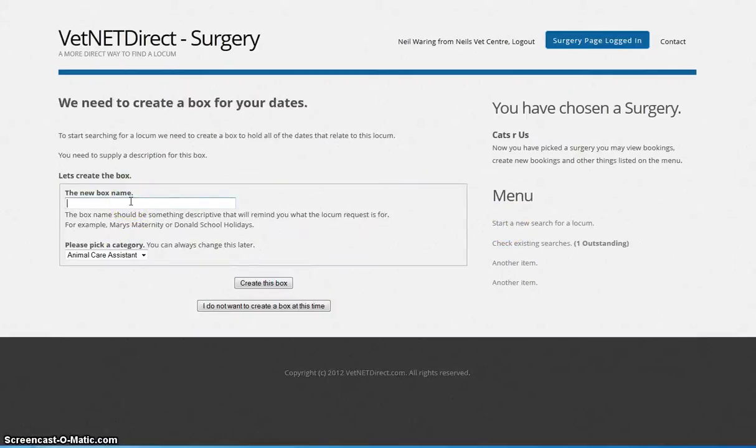So we're going to look for — at the moment I should put something more meaningful in there for you. How about: James is off on holiday. So that describes what this is covering. And we're going to say we're looking for a veterinary nurse. I'm going to create this box.